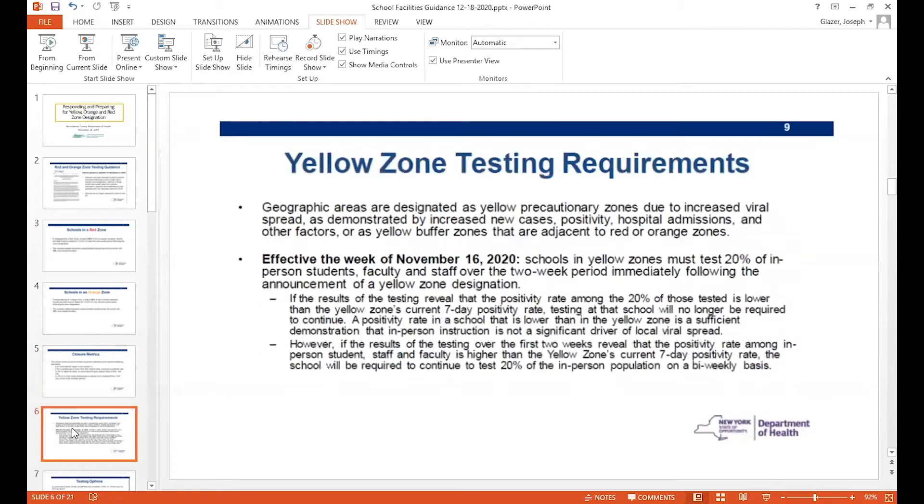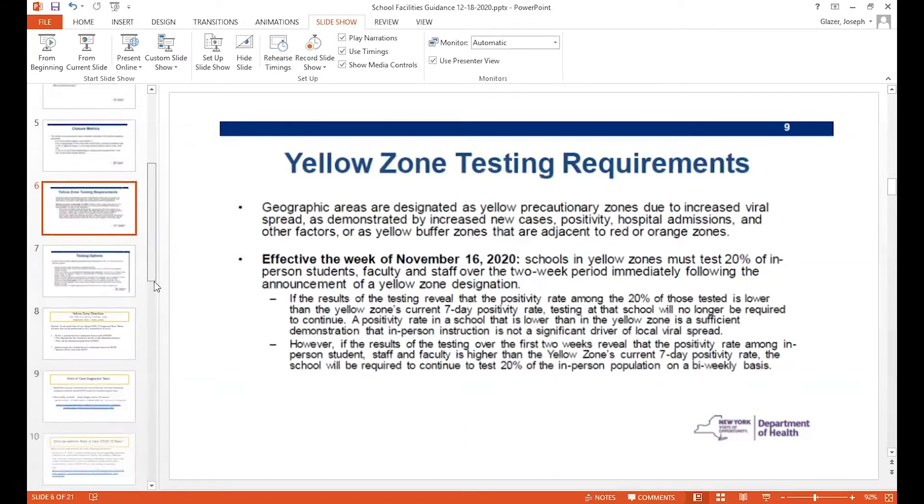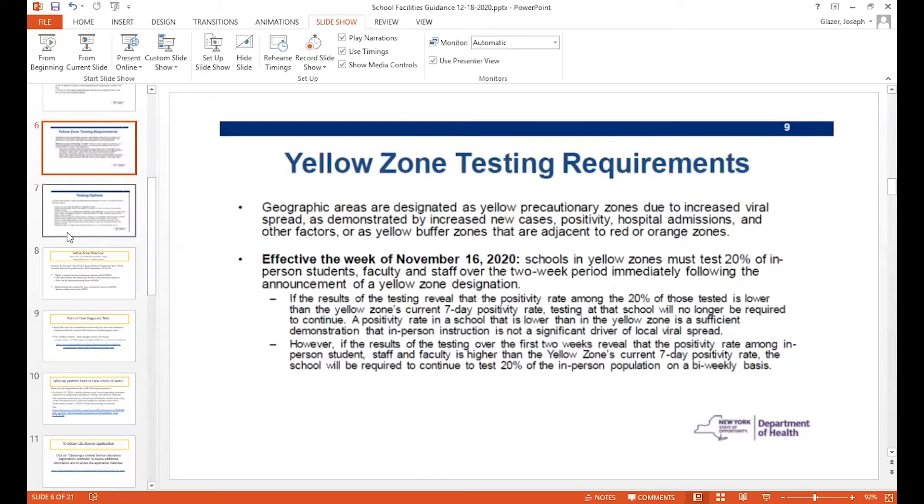When we get to yellow zone testing, essentially nothing has changed. Yellow zone, even though it's a lower rate of positivity in the community, we're still talking about 20% every two weeks from the point of designation. And then if at that two-week interval the result of testing is less than the seven-day positivity rate for that area, then you don't have to continue testing. But if it's the same or more, then you go for another round of two-week testing.